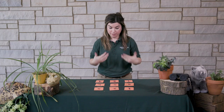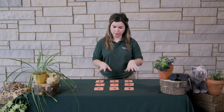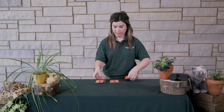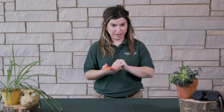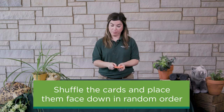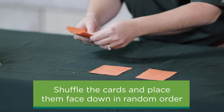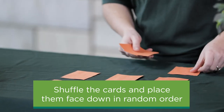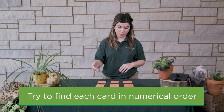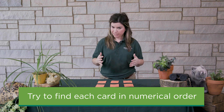Now that we have our game pieces ready to go, it's time to learn how to play. The whole goal is to challenge and strengthen your memory by remembering where the cards are when they're face down. Your first step is to gather up all your pieces — order doesn't matter because you are going to shuffle them. Make sure all your cards are face up and rearrange them so they're not in numerical order, then place them face down on your table in any pattern you want.